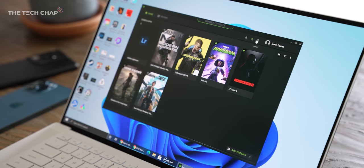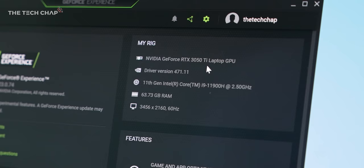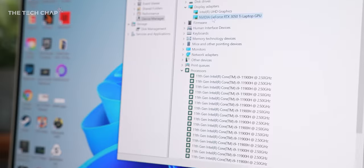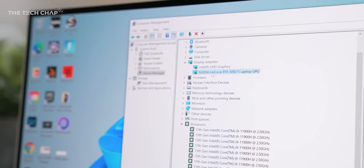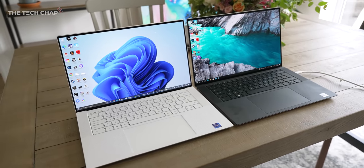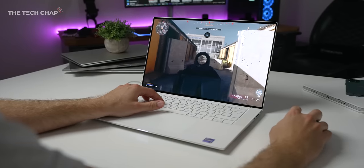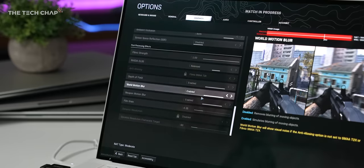So this year is mainly a spec bump, and we're getting the latest 11th gen Intel processors, the H45 series. But I think more importantly, we're getting the brand new RTX 3050 Ti graphics cards, which are not only faster, but because we've gone from the GTX 1650 Ti in last year's XPS 15 to the RTX series of graphics cards,